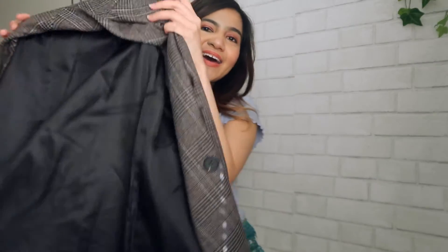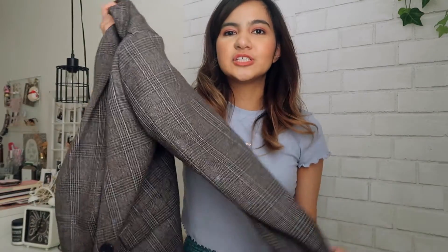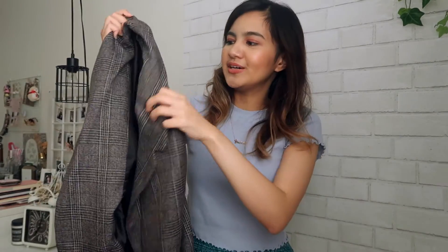Lastly, I got this oversized blazer which I'm so obsessed with. I've been looking for a plaid blazer for a while now. Price point wise, this was really great — I think it's around $30 to $33 and the quality is so nice.